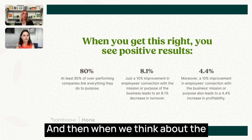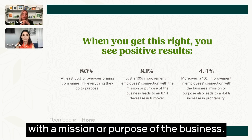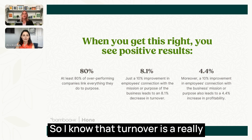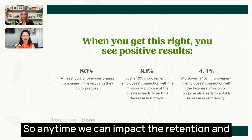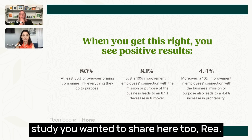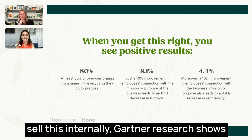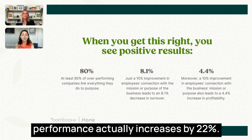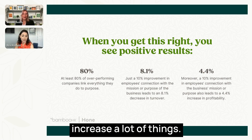At least 80% of over-performing companies link everything they do to purpose — the cascading of objectives down through the organization brings tremendous over-performance. Gallup research shows just a 10% improvement in employees' connection with the mission leads to an 8.1% decrease in turnover. Additionally, Gartner research shows that when employee goals are aligned to organizational and employee needs, employee performance increases by 22%.